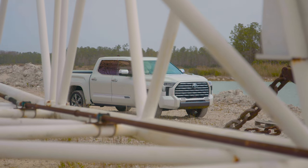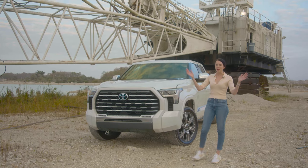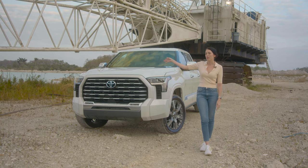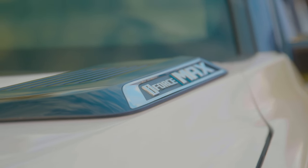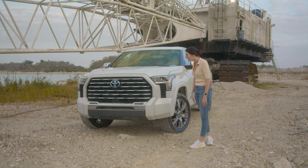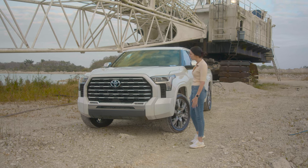When Toyota said 'let's go places,' they were talking about in the Tundra. What's up, guys? Amanda from Motor Biscuit here. This week we have the 2023 Toyota Tundra Capstone with the i-Force Max Hybrid engine. Toyota was nice enough to lend us this for the week, and we are out here at Bonita Grand Aggregate, who was nice enough to let us come out here.